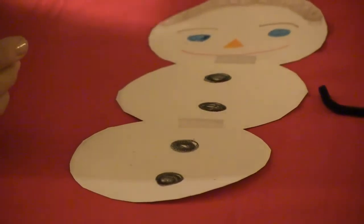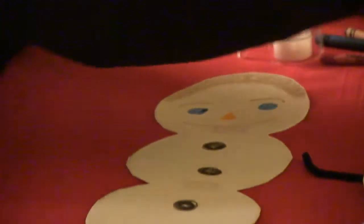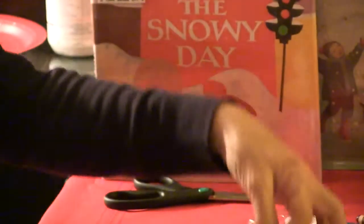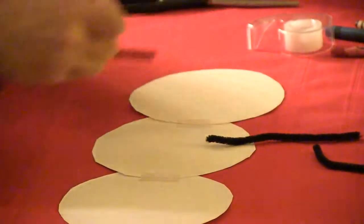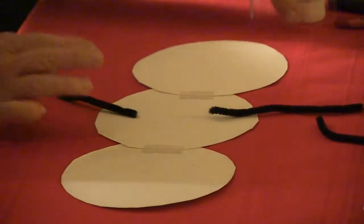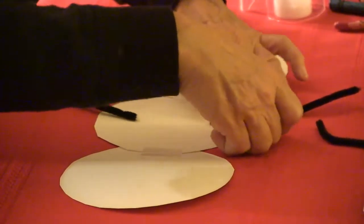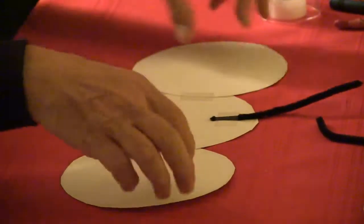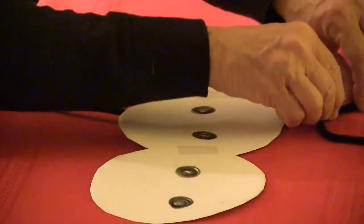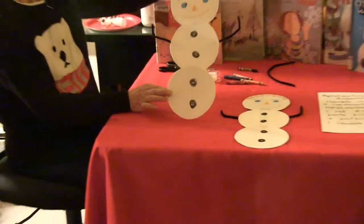For his arms, I took a black pipe cleaner and cut it in half so he could have two arms. I'm going to turn my snowman over and put one arm on each side, then take my clear tape and tape them on. I bent his arms a little bit just to make him look cute. And there's the snowman!